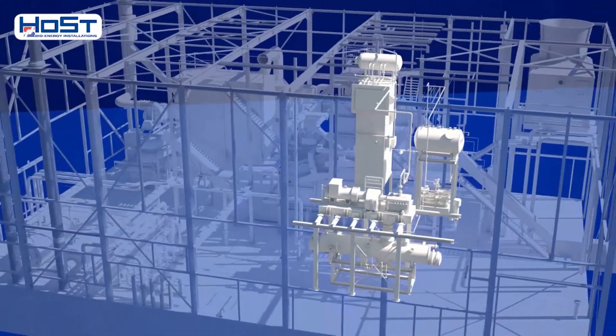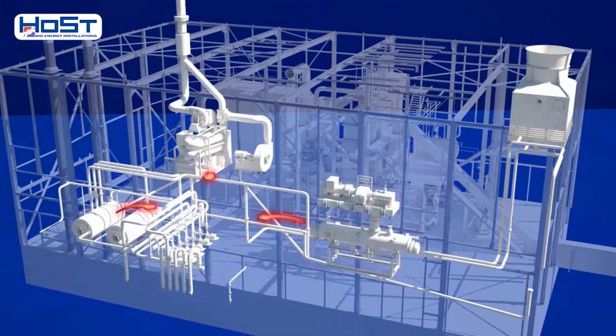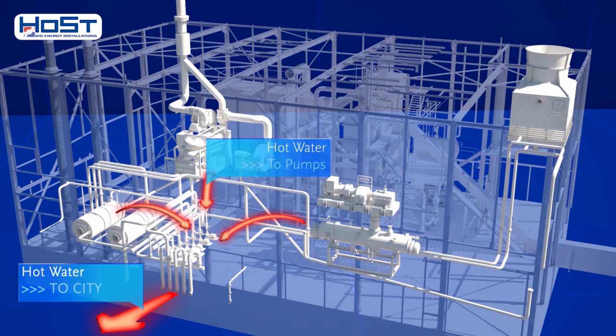The heat released from the steam condenser and the flue gas condenser is introduced into the district heating system by means of pumps. Two gas boilers can be brought online as backup or to meet peak demands for heat. The electricity generated by the generator is fed into the grid as green energy.